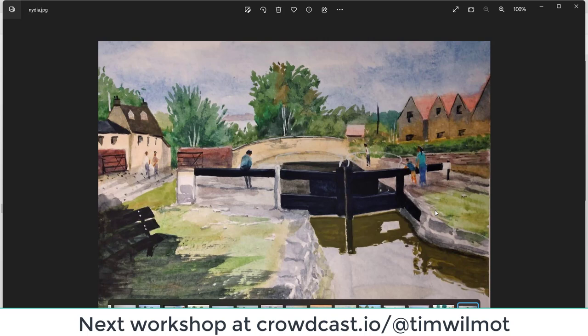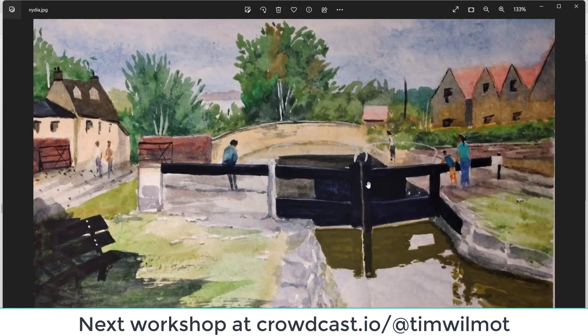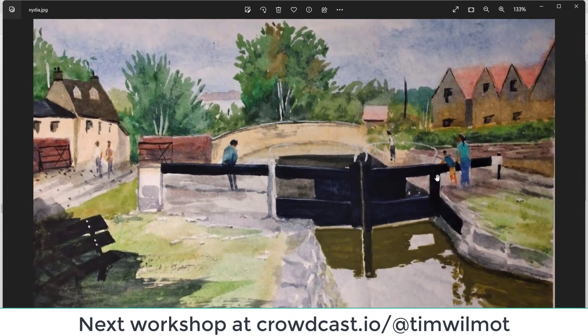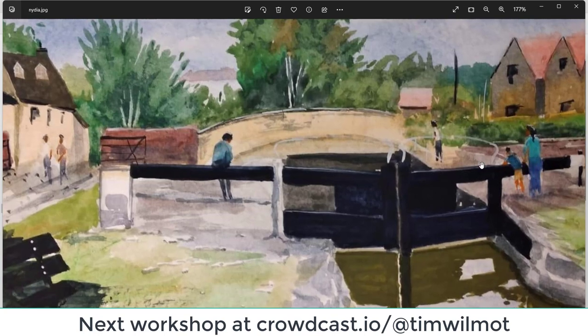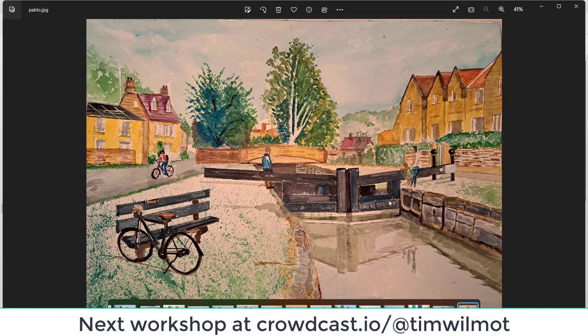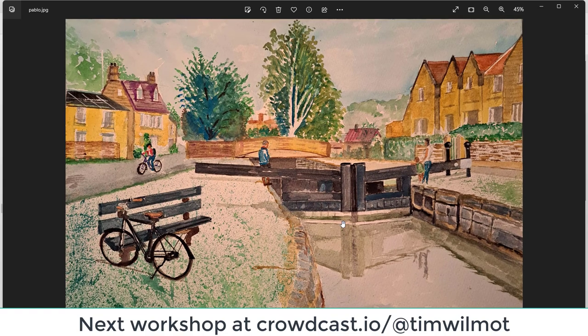Nydia — good perspective. The lock gates maybe a bit too dark — if we had a bit of highlighting in the middle area we could see a little bit more of the form of those gates. On the whole the gates are good, figures are good as well. A nice group of figures — trying not to make them too thin. This figure is good, these two on the right-hand side are good, but these two on the left-hand side are just a little bit too thin — well done, Nydia.